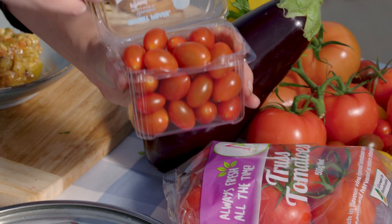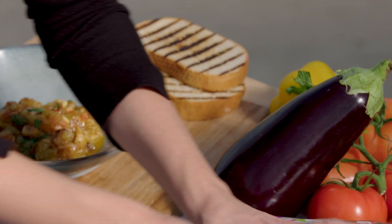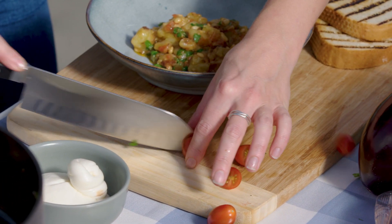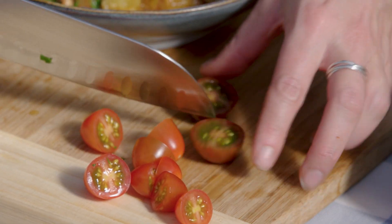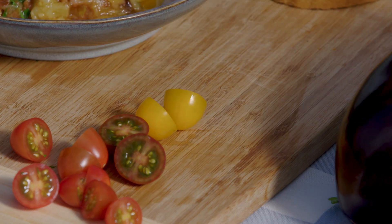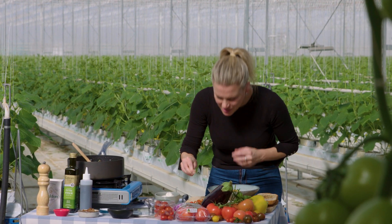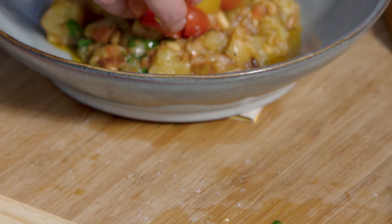These sweet pearl tomatoes are so sweet — great for snacking but also great in a dish like this. Cut them in half. These ones have a zebra pattern and are darker in colour. And these yellow tomatoes are just like sunshine. With my tomatoes, I insist on a little salt just to bring out their gorgeous sweetness — salt over the top of them, give them a stir, and then pop them on top.